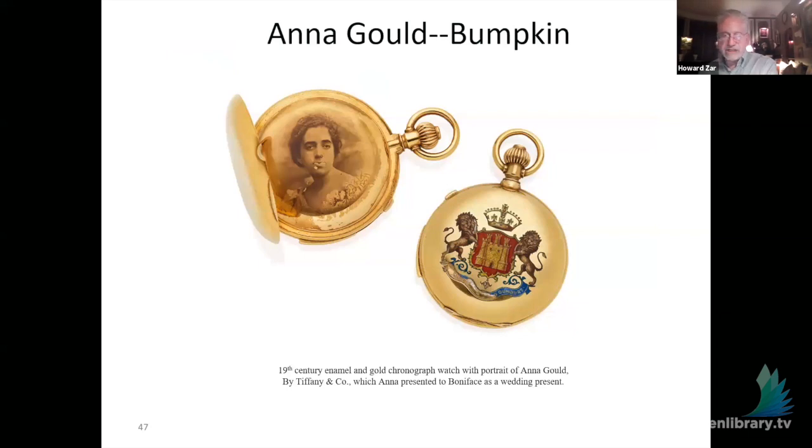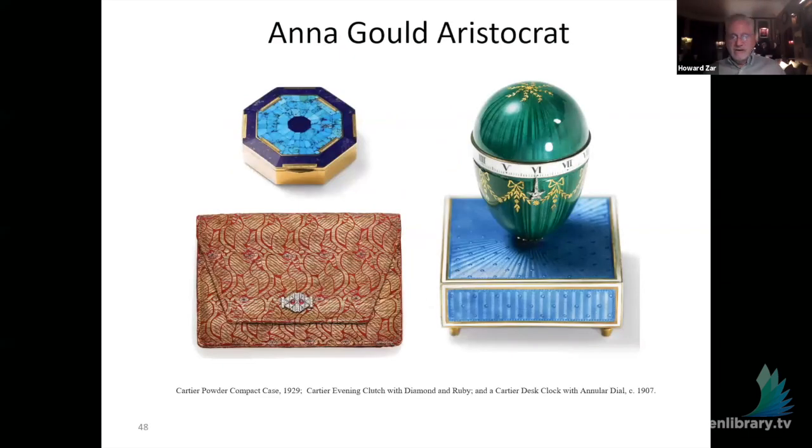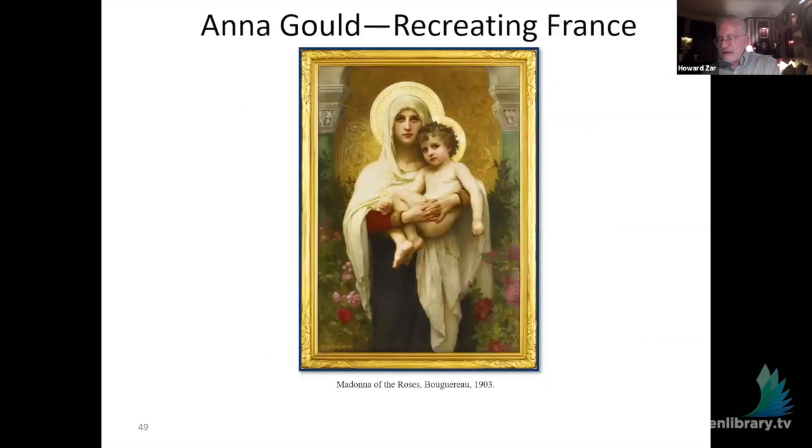We acquired a few years ago at a Christie's sale in Paris the Tiffany & Company watch that Anna had made for her marriage. The front has Boni de Castellan's coat of arms in enamel; the back has her image in a technique that Tiffany & Company no longer knows how to replicate — they've lost the formula. Here are also some examples of the work that Anna commissioned from Cartier and Van Cleef. When we talked to the archivist at Van Cleef, they had something like 60 watercolors of things she specifically commissioned from them.